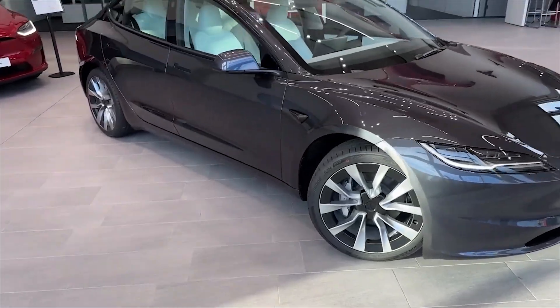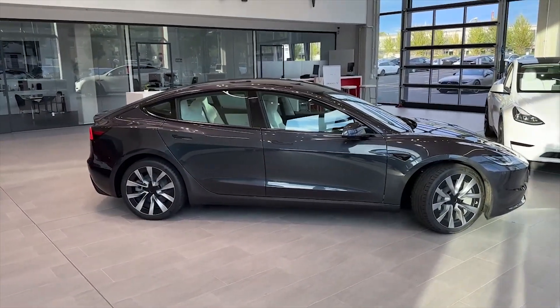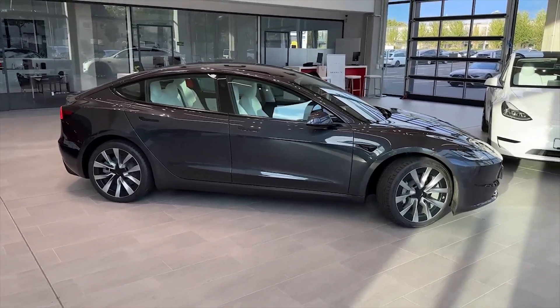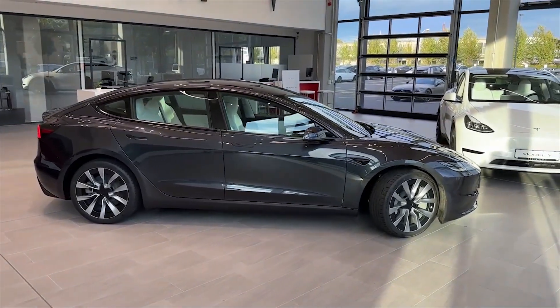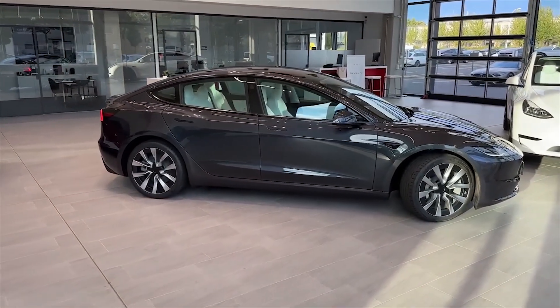People want to take their Tesla vehicles out and see how they perform in the snow, ice, and extreme heat. Tesla must push the limits of their vehicles before customers do. It would be a bad situation if customers had to do the testing for Tesla.